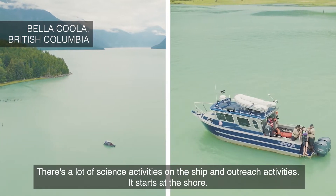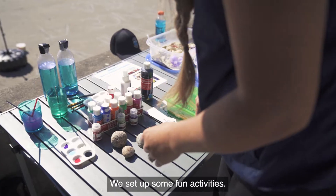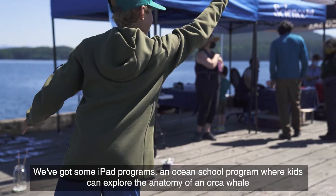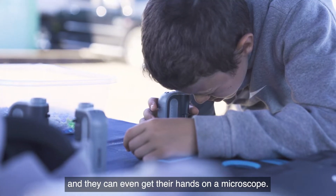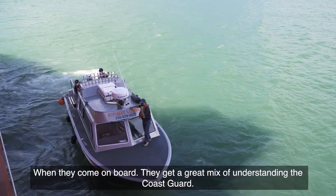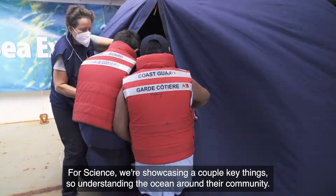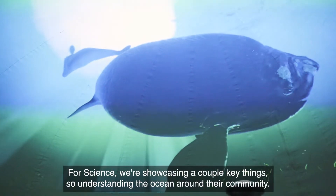There are a lot of science activities on the ship and outreach activities. It starts at the shore — we set up some fun activities. We've got some iPad programs, an ocean school program where kids can sort of explore the anatomy of an orca whale, and they can even get their hands on a microscope. When they come on board, they get a great mix of understanding the Coast Guard. For science, we're showcasing a couple of key things, including understanding the ocean around their community.